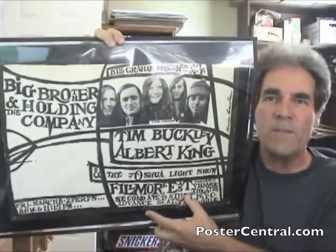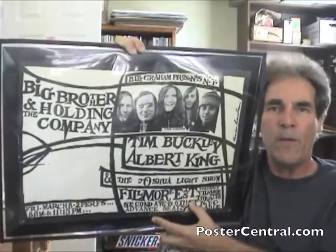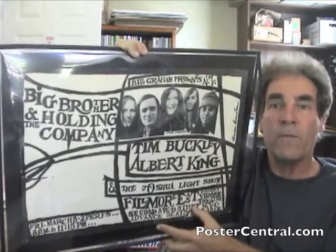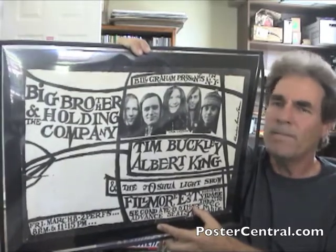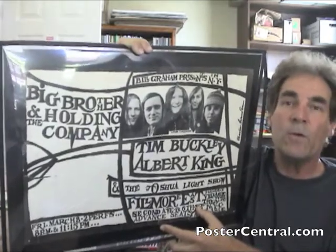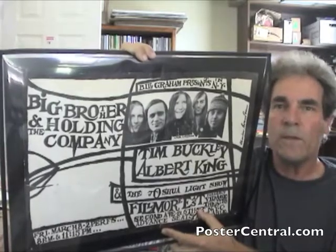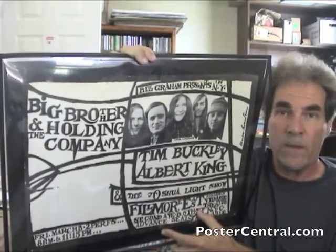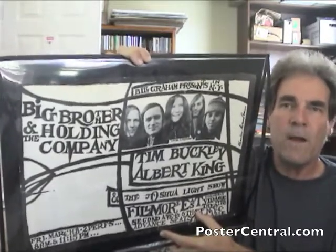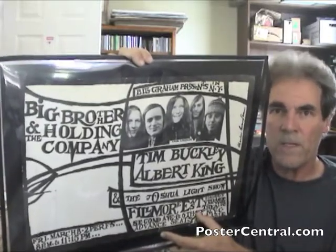It's sometimes nicknamed FE1 for Fillmore East One, because there'd be a few other Bill Graham concert posters from the Fillmore East — famously things like The Who and Hendrix with very recognizable designs — but this is FE1. It's a really fun poster from March of 1968. Big Brother and the Holding Company, right around this time, was recording the studio tracks on Cheap Thrills, and probably the live tracks were recorded around this time as well. Then comes the summer where Cheap Thrills would come out with 'Piece of My Heart' and they would become absolute superstars — or Janis certainly would — and go solo the next year.